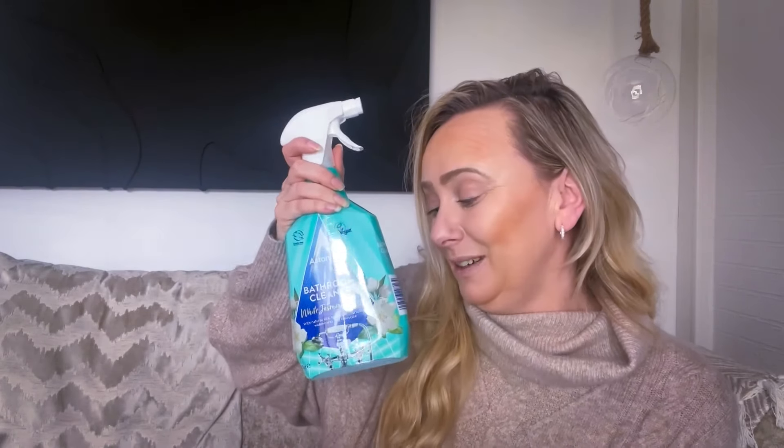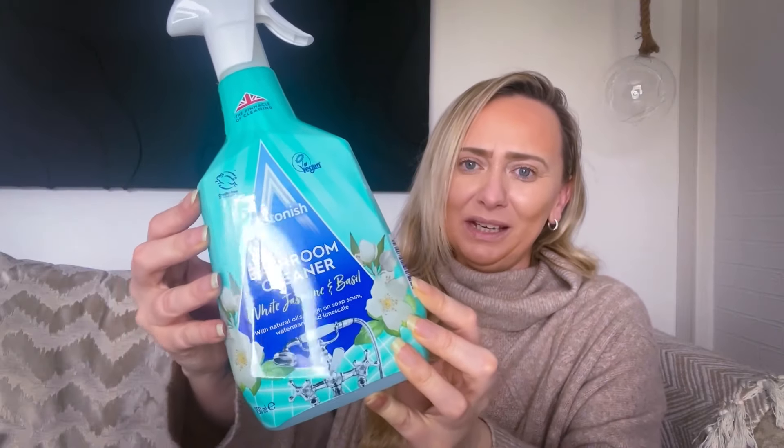One that really reminds me of when I used to clean for my mum - she wanted her bathroom cleaned every single day and always said 'make sure my bathroom's clean and tidy if any nurses come.' Because we did it every single day, this product stuck with me. It's the Astonish bathroom cleaner, white jasmine and basil with natural oils - tough on soap scum, watermarks, and limescale. I absolutely love it. It reminds me so much of my mum. I'd been looking for it everywhere and then I found it in Home Bargains.